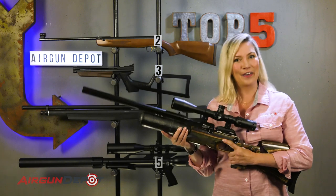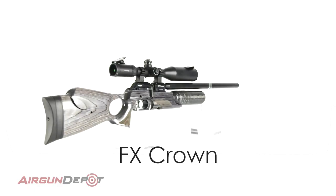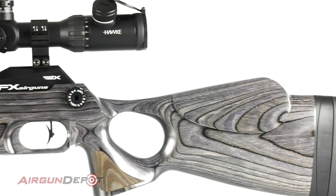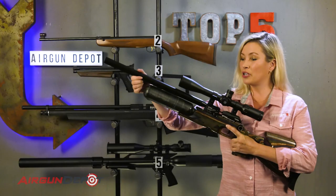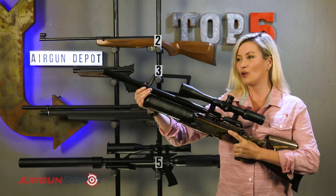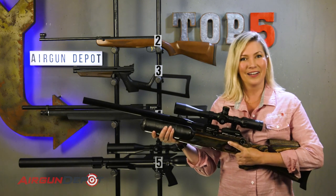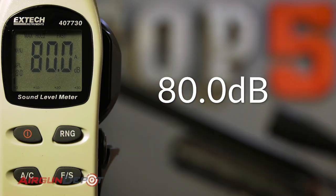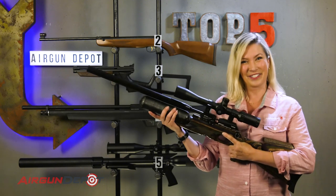Number 1 on our list, the FX Crown. With its adjustable power, the Crown can be taken down to just a whisper. But the real source of its silence originates in this brilliant bit of engineering right here. The shroud can be withdrawn for compactness or extended for extreme silence, making this possibly the perfect combination of accuracy, power, and stealth. And she just looks gorgeous. That's why she's your number one.